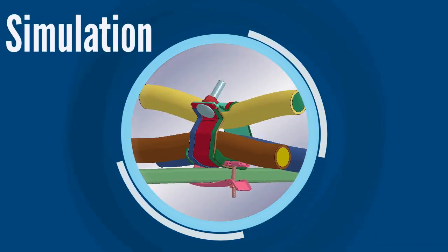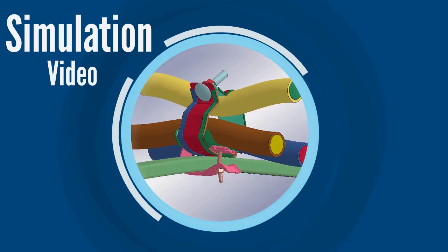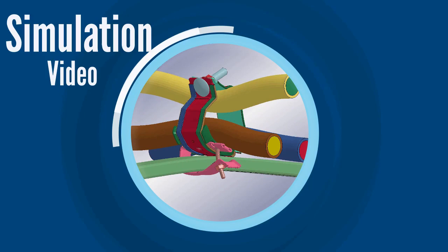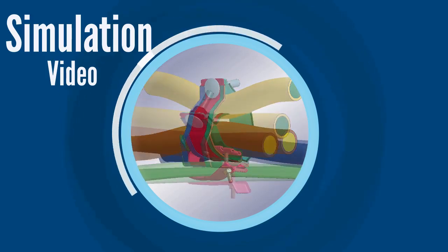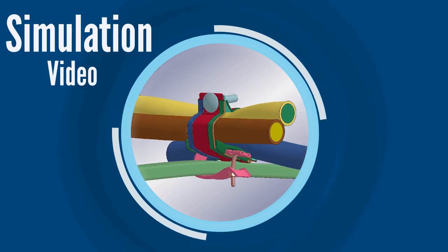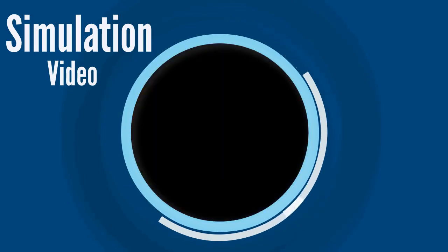Panduit's research and development team has created a state-of-the-art cable cleats simulation program that simulates the forces present in a short circuit, preparing our cable cleats for testing to IEC 61914:2015. The cleats are then subjected to a live short circuit fault to validate compliance with the standard.